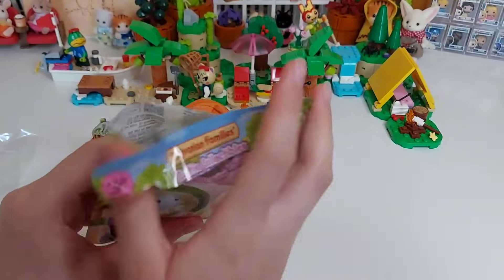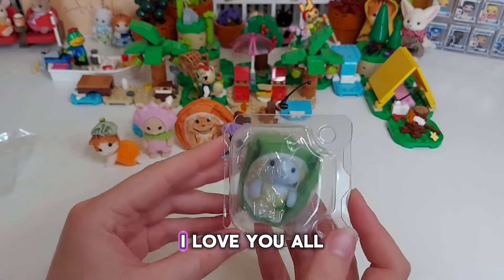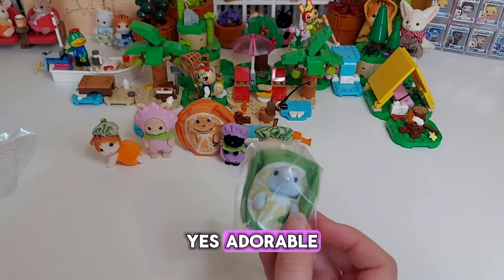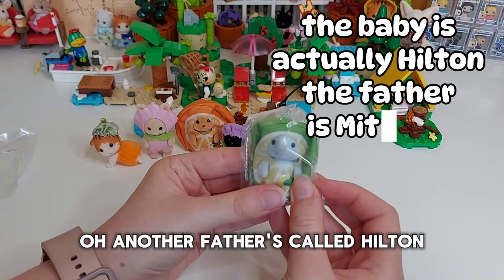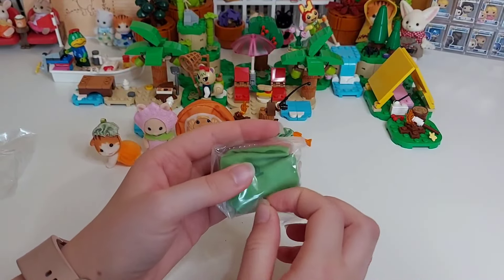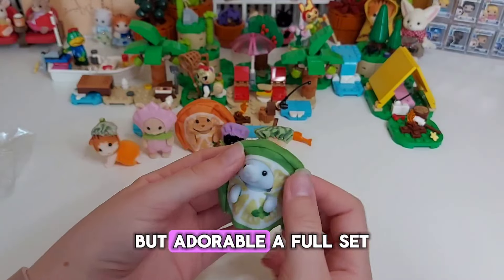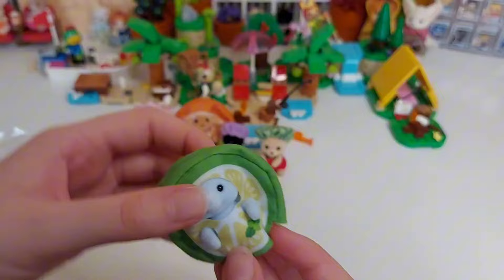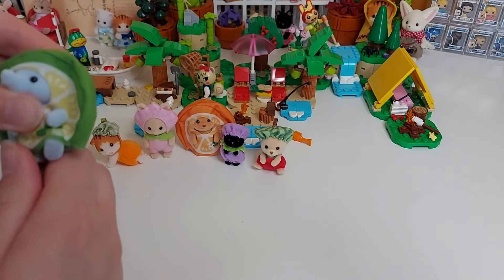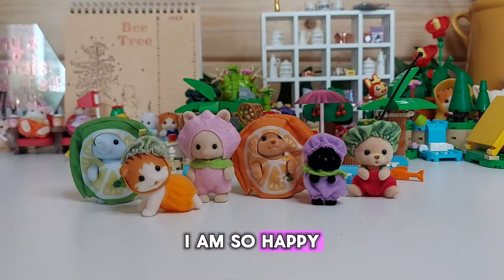I'll be so surprised if it's a full set. Please be the lime elephant! Oh no way — it IS the lime elephant! This has made my day! All six different! The elephant father is called Hilton, I think the mother is Miriam, and I can't remember the baby's name — I'll put it in the video. Adorable — a full set!